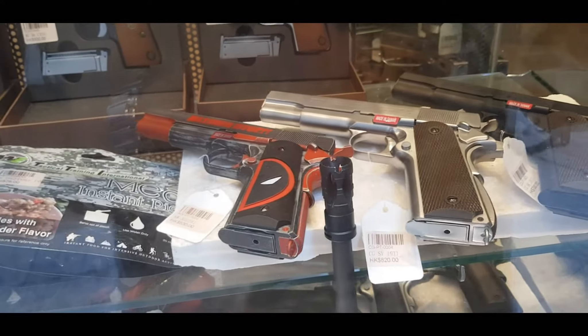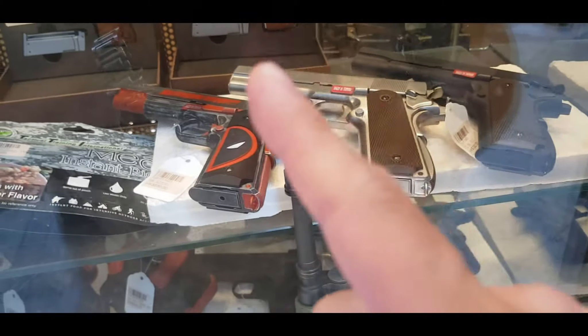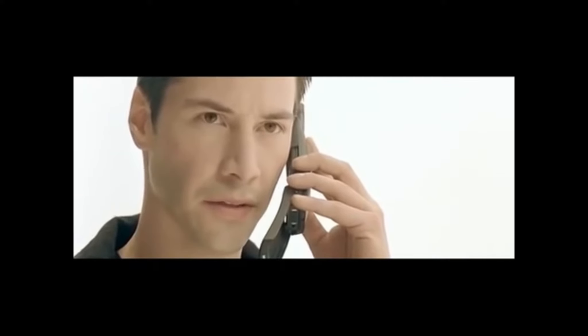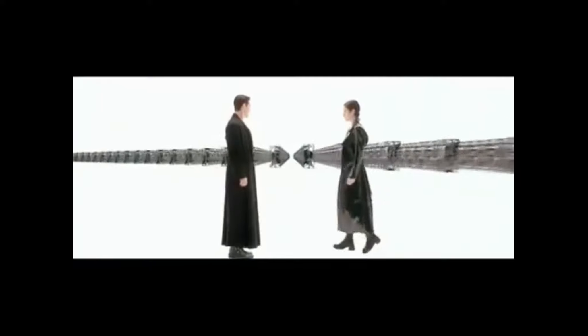This one is cheap, the mid one is up. These three guns are all selling for $100 USD. All metal. Lots of guns.